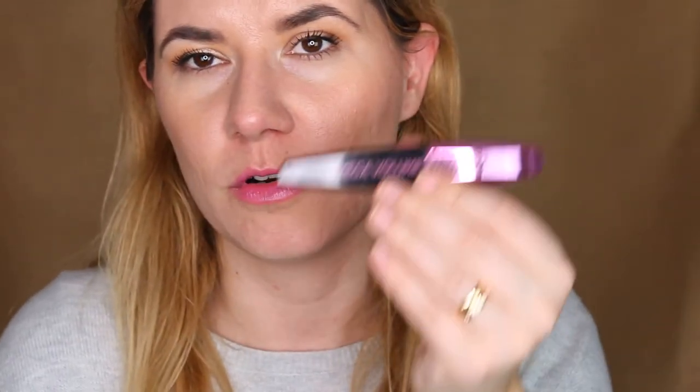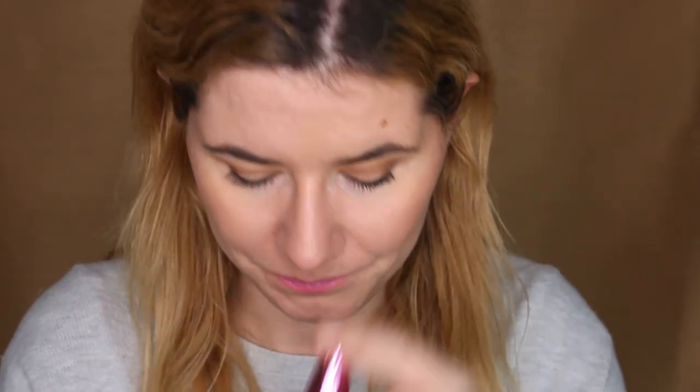So yeah, Mega Volume Miss Manga from L'Oreal — it's a good mascara. If you have a favorite mascara and you want me to try it, please tell me down below and I will check it out. Thank you so much for watching, give a thumbs up if you liked this video, and see you in my next video. Bye!